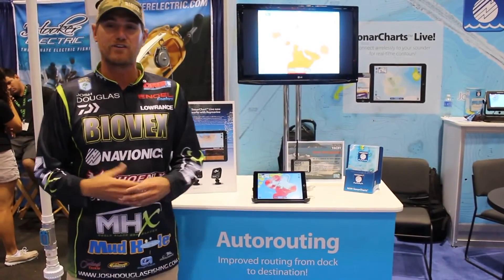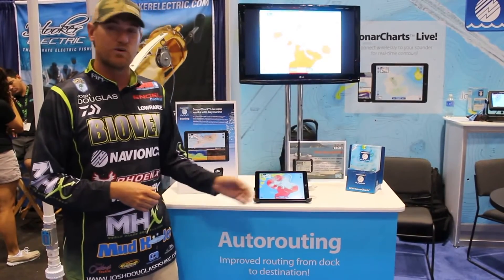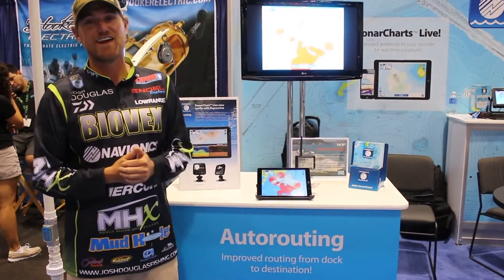The key is it's all right here on my graph — that becomes my map and then later becomes everybody's map. That's through Sonar Charts Live and that's with the Navionics app on your iPhone. For more information, check out Navionics at navionics.com.